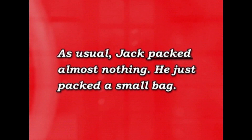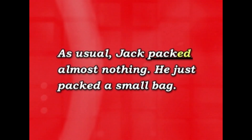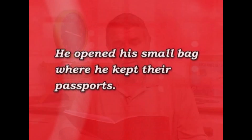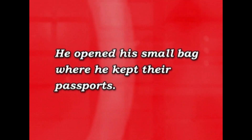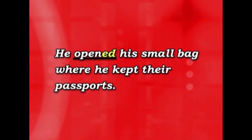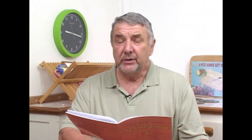As usual, Jack packed almost nothing. 'Packed' — you hear the T sound? The -ED is pronounced T. Later on in the story, we have another -ED sound: 'He opened his small bag.' So it's not T, it's D. But you don't have to worry about it because it comes almost automatically — 'packed,' 'opened.' It's one of those things that happens automatically.